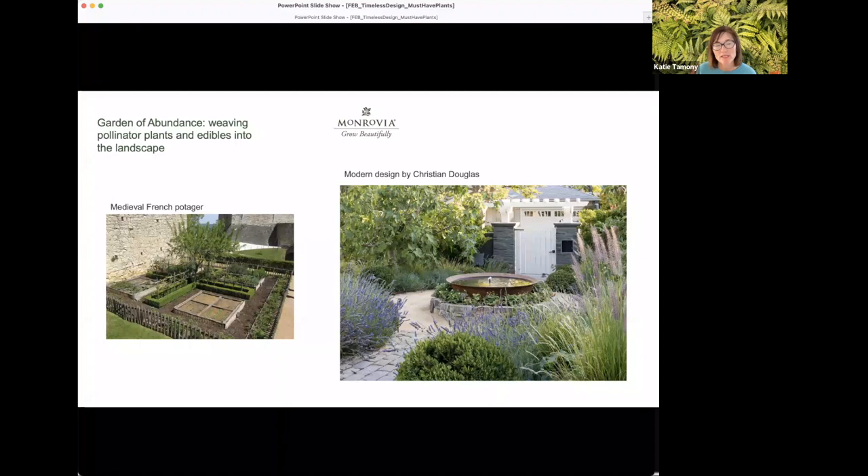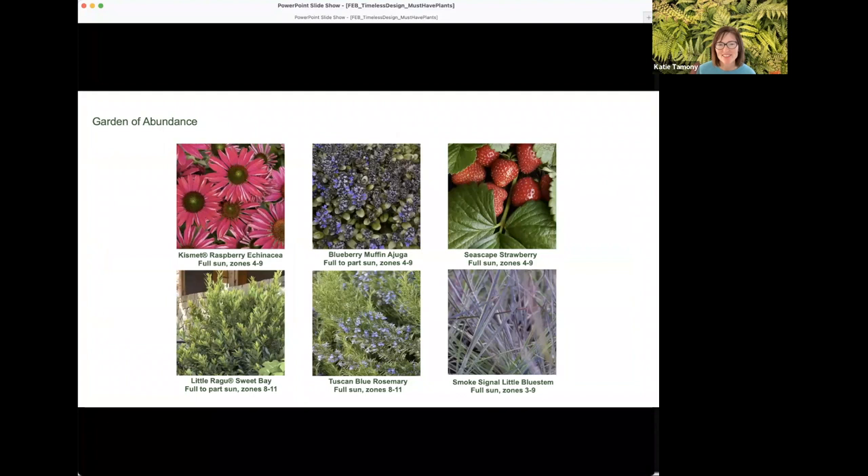The garden of abundance trend carries forward the Roman kitchen garden idea — celebrated by the French, Spanish, and Italians, who created the potager garden, a mix of raised beds and boxwoods. What we see today is a similar weaving of edibles, pollinator plants, and herbs with ornamentals. In this modern design by Christian Douglas, there's a loosening up of how things grow, with edibles planted in the ground at different heights to add interest.